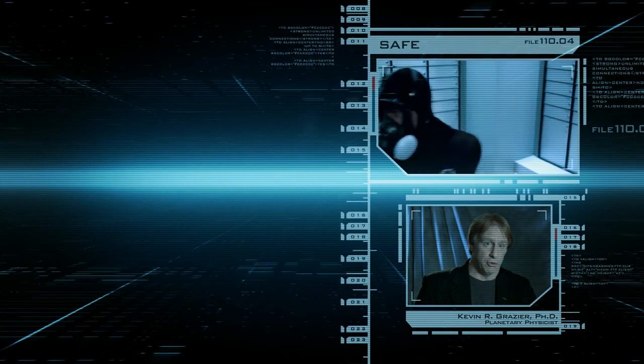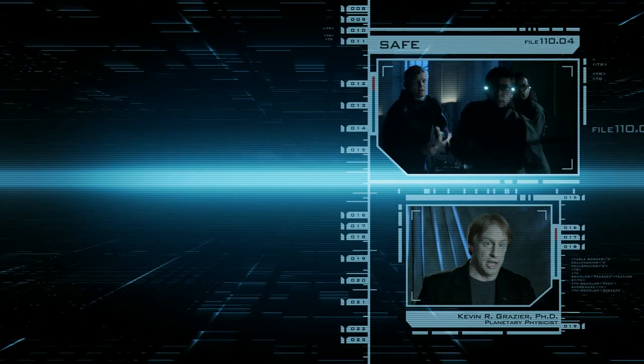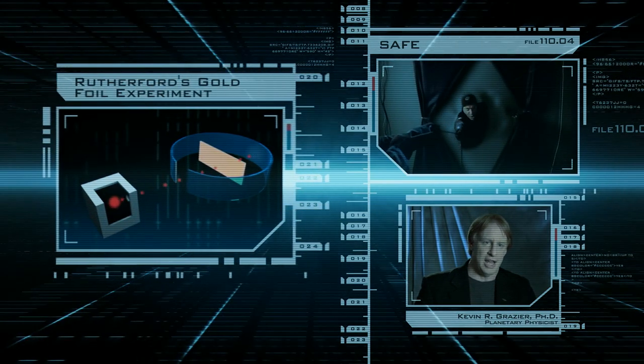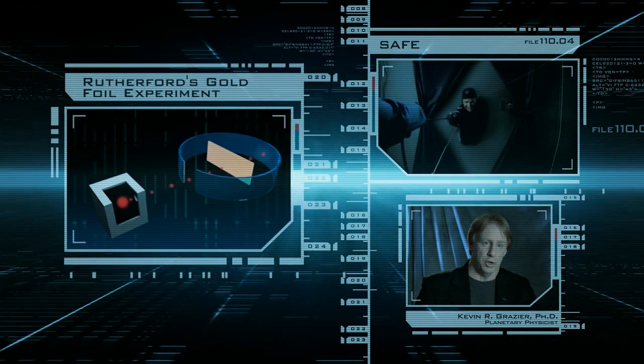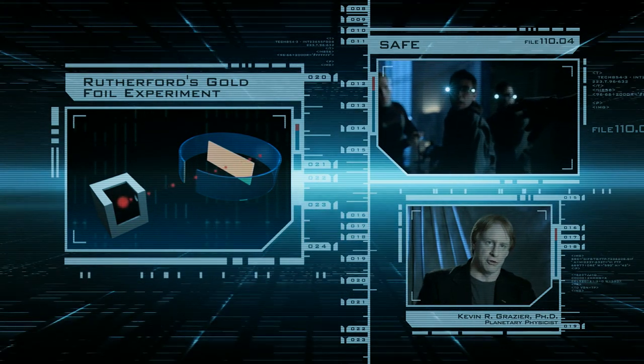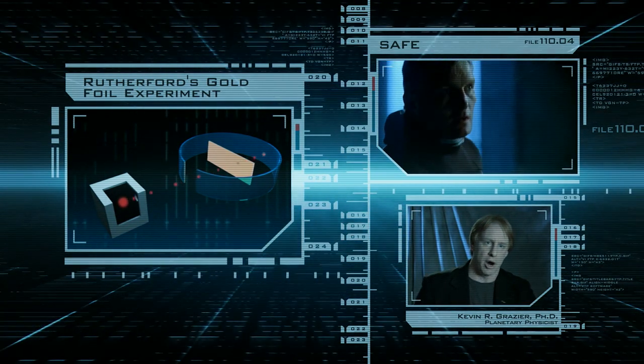A team led by a scientist named Rutherford challenged that idea, because as scientists it's always good to challenge our fundamental assumptions. What they wanted to do was test the nature of matter. So what they did is took a sheet of gold foil, surrounded it with detectors, and fired a stream of alpha particles through it.